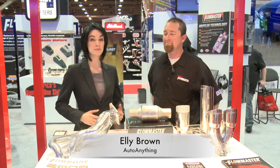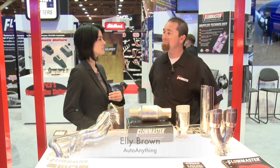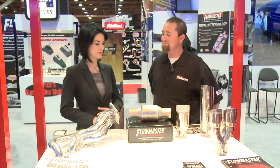Hi, I'm Ellie with AutoAnything and we're at SEMA 2012. This is Mark Emerson, he's the Regional Sales Manager for Flowmaster. He brought some pretty cool stuff here to SEMA. You care to give me a tour?